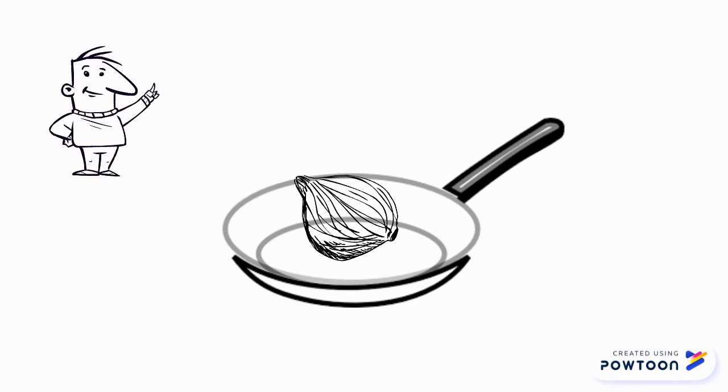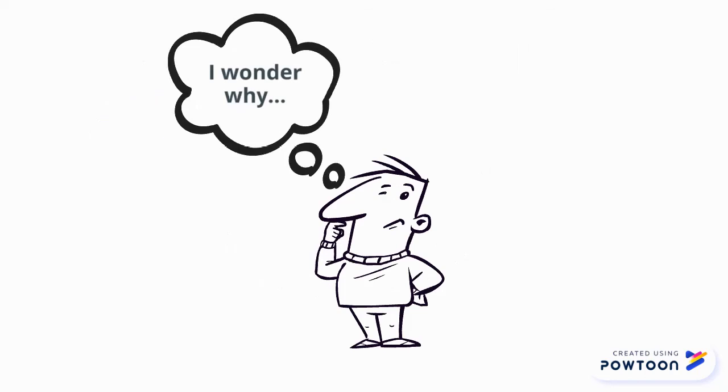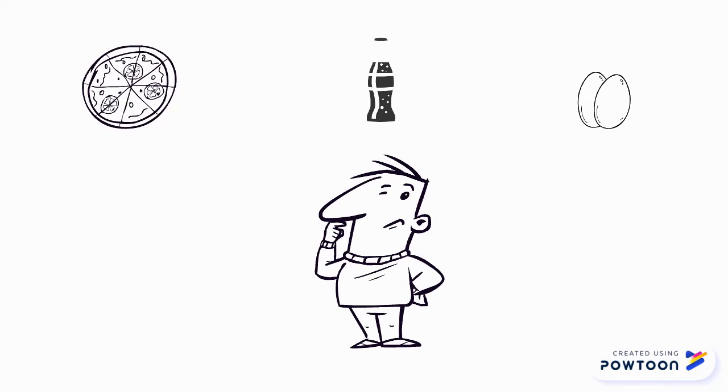Next time you're browning onions, add a small pinch of baking soda and some salt to the fry pan. The baking soda will increase the pH of the onions and therefore accelerate the Maillard reaction, making them brown faster. That's all for today, but if you've got a topic you'd like covered in future episodes, don't forget to let me know in the comments.